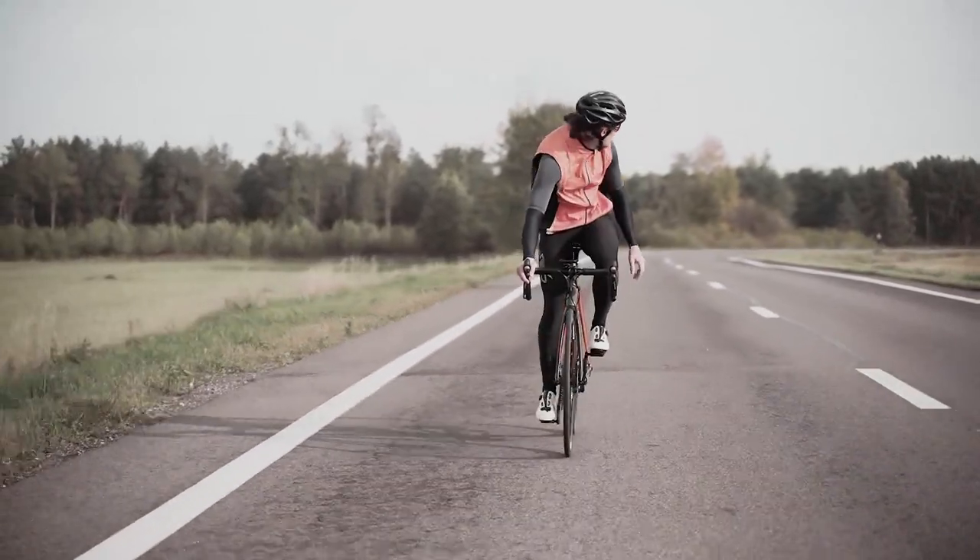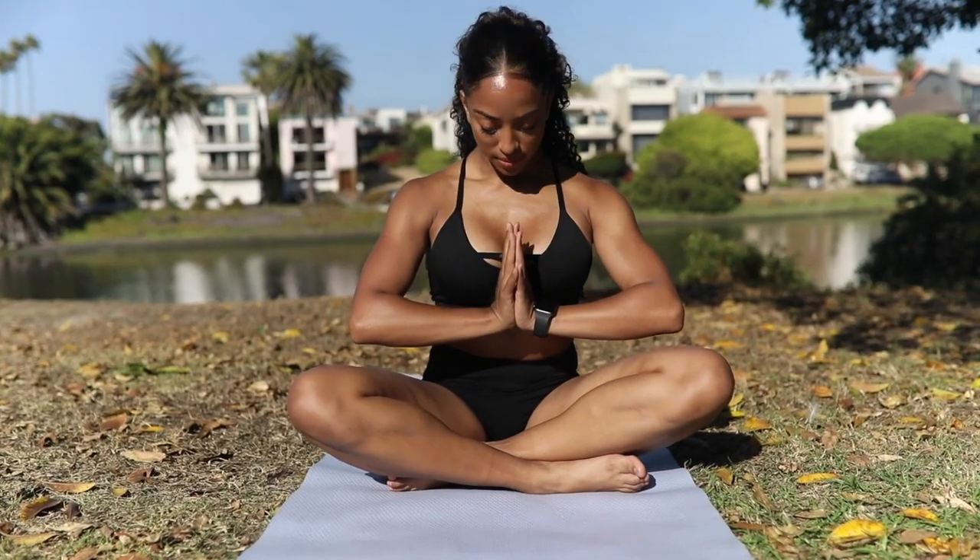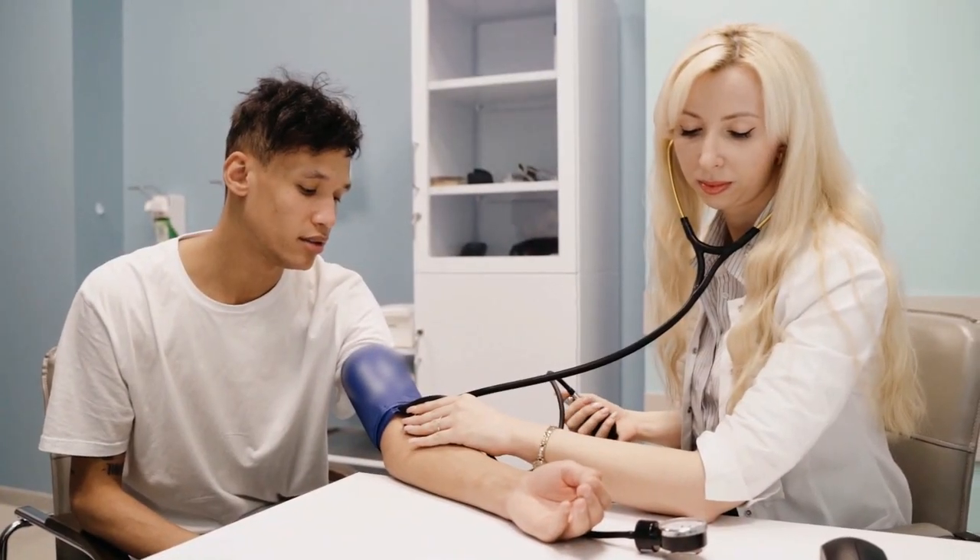5. Eating a healthy diet. A healthy diet can support cardiovascular fitness by providing the necessary nutrients for muscle function and recovery. This includes foods rich in complex carbohydrates, protein, and healthy fats, as well as a variety of fruits and vegetables. It is also important to limit intake of unhealthy fats, added sugars, and salt.